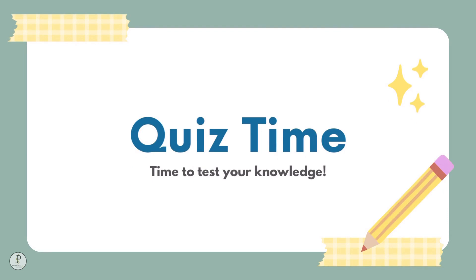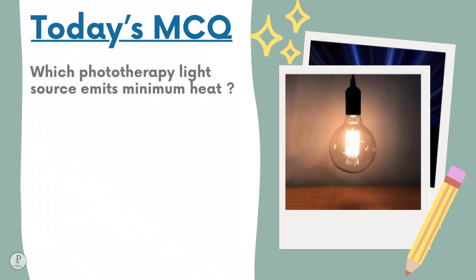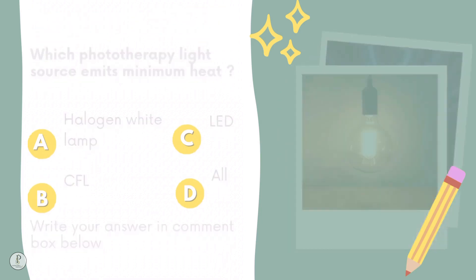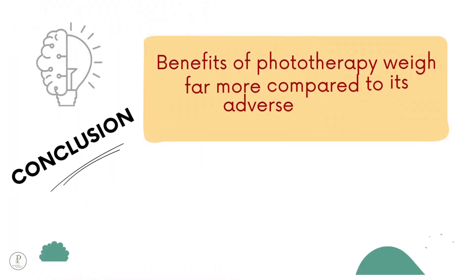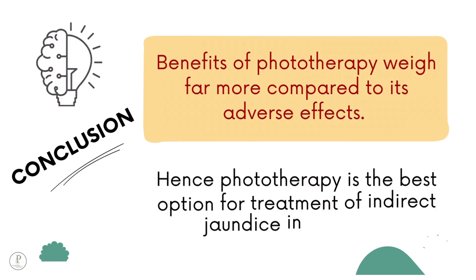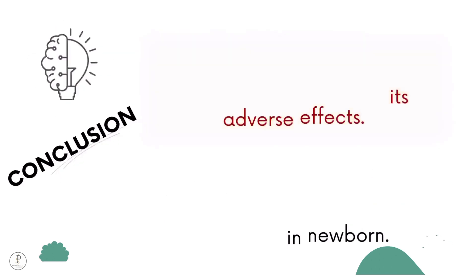Today's MCQ: Which phototherapy light source emits minimum heat? Options: halogen white lamp, CFL, LED lamp, or all of the above. Write your answer in the comment box below. Conclusion: the benefits of phototherapy far outweigh its adverse effects — hence it is the best option for treatment of indirect jaundice in newborn babies.